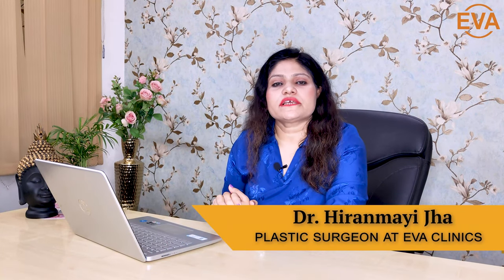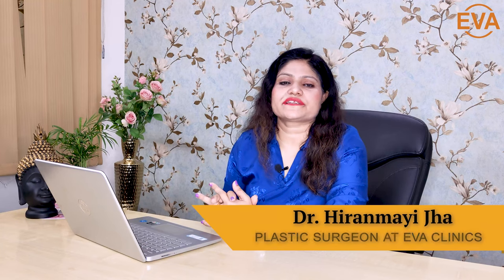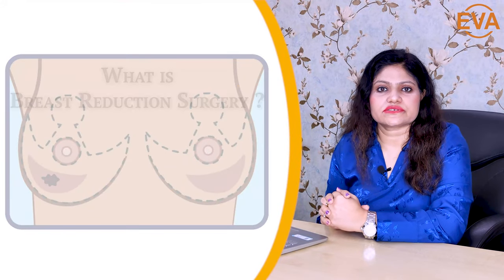Hi, I'm Dr. Hiran Mahishan. I'm an Aesthetic Plastic Surgeon practicing at Etona Vision and Aesthetic Clinic, located at Shivalik Malvenegar, South Delhi. And today's topic for discussion is Breast Reduction Surgery.